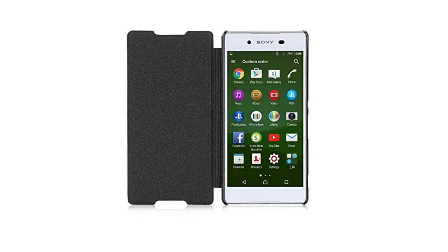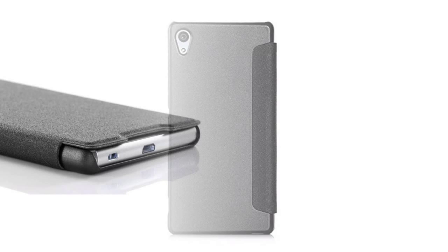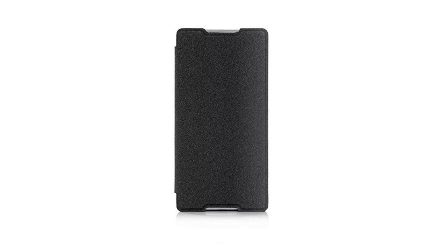Sony Xperia Z3 Plus case, made with premium PU leather exterior and anti-skid interior, providing a firm grip and guaranteed durability. The product is endowed with fine texture and a comfortable tactile impression, brand new, shipping by UPS international shipping service.